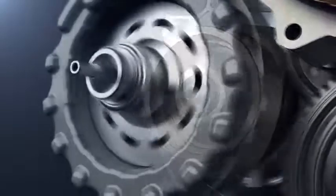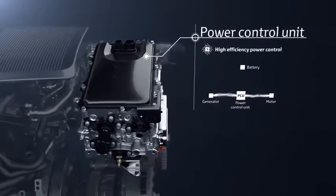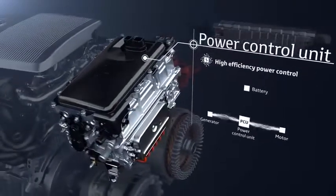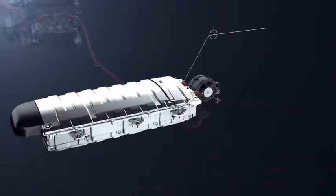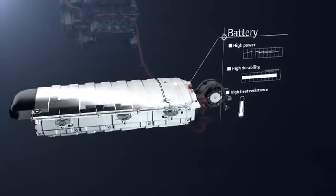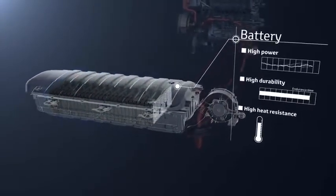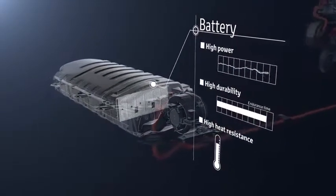The power split device divides engine energy according to driving conditions. The power control unit is the core of the hybrid system; it controls the electricity to provide the appropriate amount to each unit. The drive batteries store the generated electricity and supply it to the motor to drive the vehicle. There is no need to recharge from an outside power source or to replace the batteries periodically.